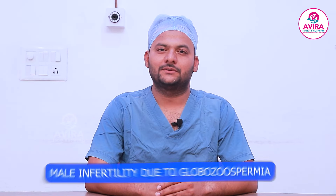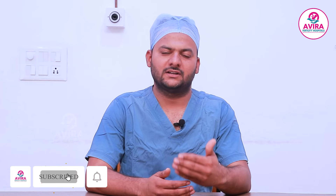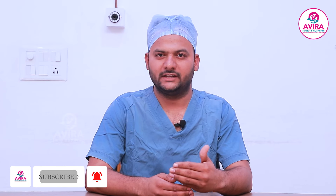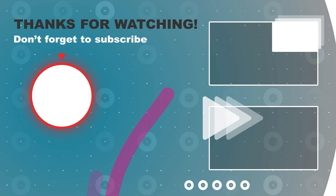Thank you for watching this video. If you have any doubts, please comment in the video. Please clear your doubts. If you have any questions, please contact us at avirafertilitycentre@gmail.com and please follow us. Thank you.